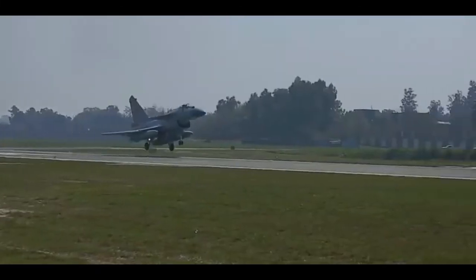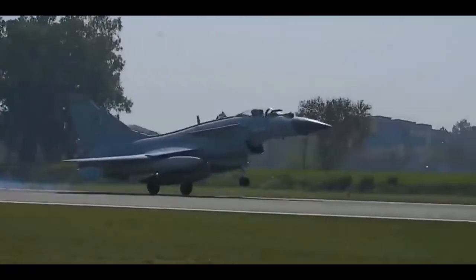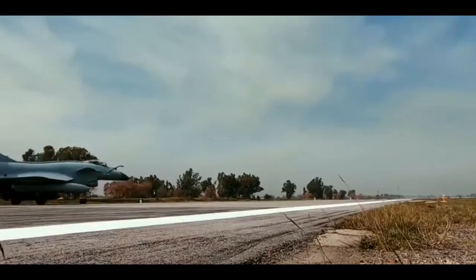Since 2004, more than 550 copies of J-10 fighter jets have been produced. About 300 were J-10As, 56 J-10Bs, and about 200 J-10Cs.